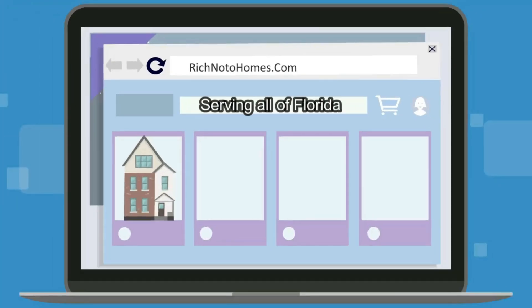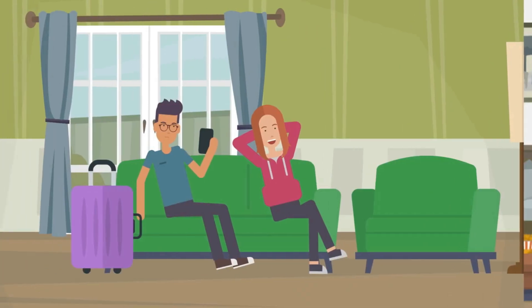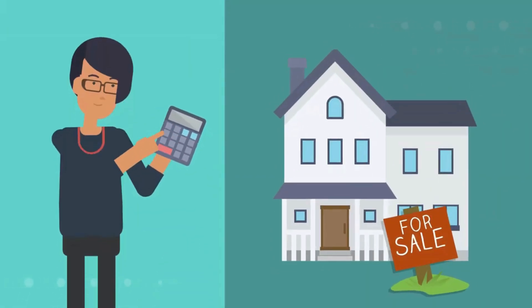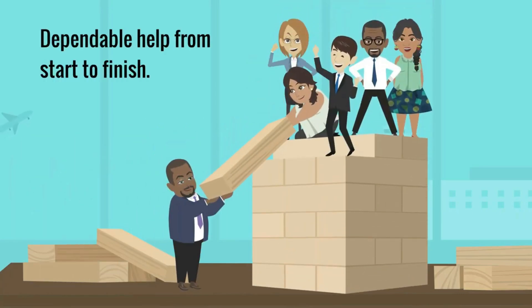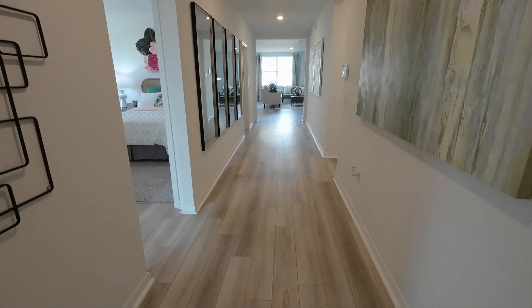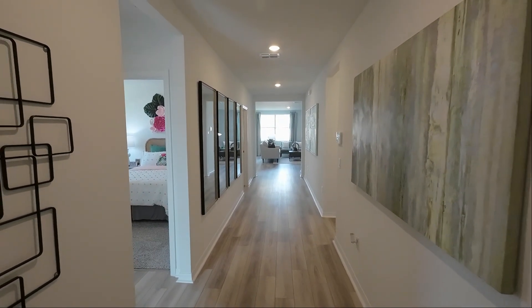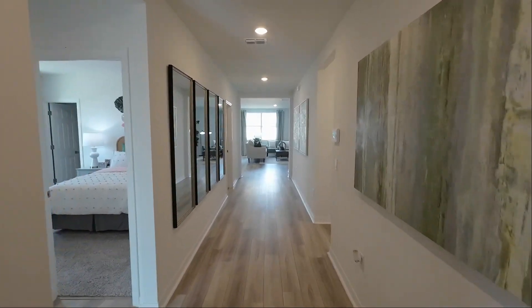At richnotohomes.com, find the house you're looking for in Central Florida — Orlando, Kissimmee area. Are you interested in full-time residential living, a vacation home, or investing in a rental income property? Thinking about selling your home? Look no further than richnotohomes.com. Dependable help from start to finish. Don't make a mistake along the way. The first impression of the Hibiscus is that it feels spacious and wide.